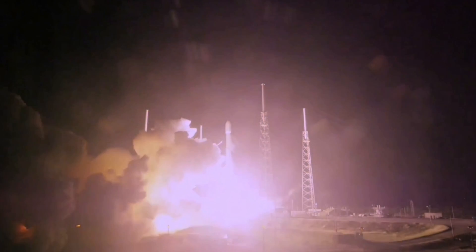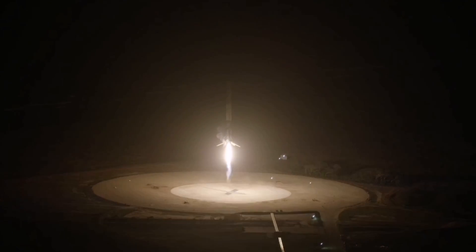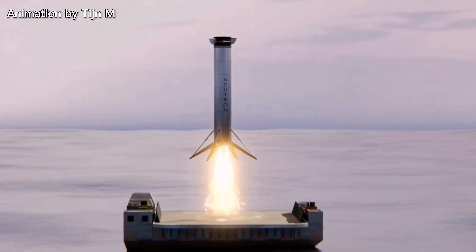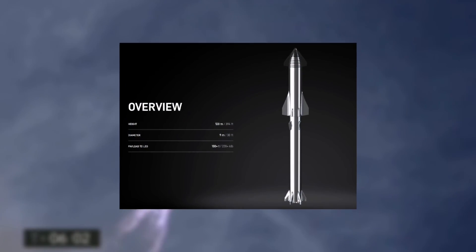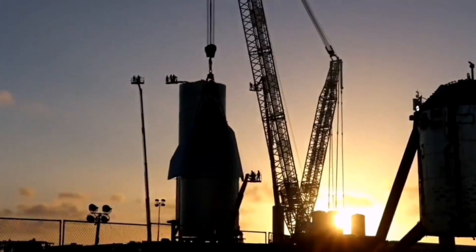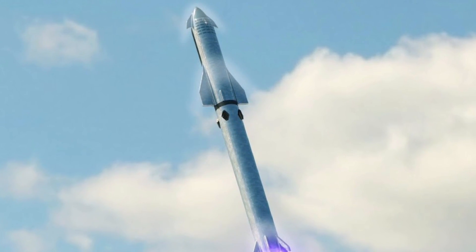Since SpaceX launched payload into orbit, successfully reusing the first Falcon 9 booster, reusable rocket concepts have become a trend among private companies. Nevertheless, with the new fully reusable Starship rocket, SpaceX hopes to increase payload capacity even more while drastically reducing the cost per launch. If everything goes as planned for SpaceX, this massive rocket probably won't have any real competitors for a long time.